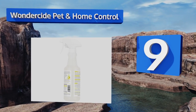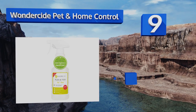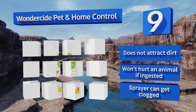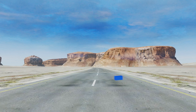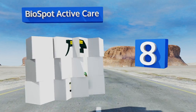At number nine, One Decide Pet and Home Control is made from naturally derived ingredients and gives off a refreshing lemongrass scent. This 100% biodegradable formula is safe to use around children and ideal for eco-conscious individuals who don't want to harm the planet. It doesn't attract dirt and won't hurt an animal if ingested, but the sprayer can get clogged.